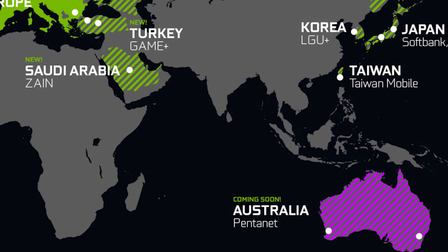They are also launching support to new regions. Nvidia has signed a partnership with other tech firms to bring GeForce Now to the country of Turkey. Saudi Arabia and Australia will be coming soon.